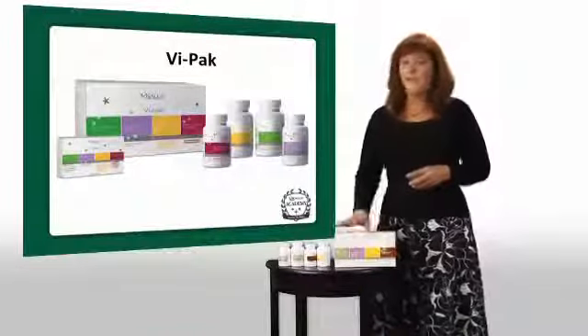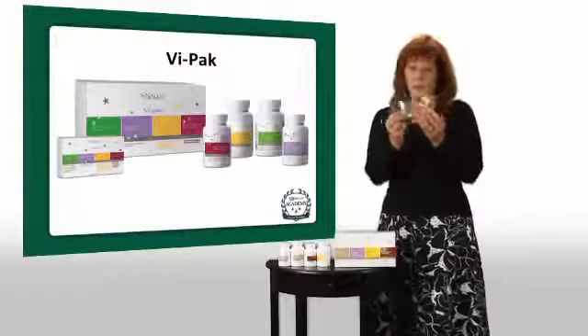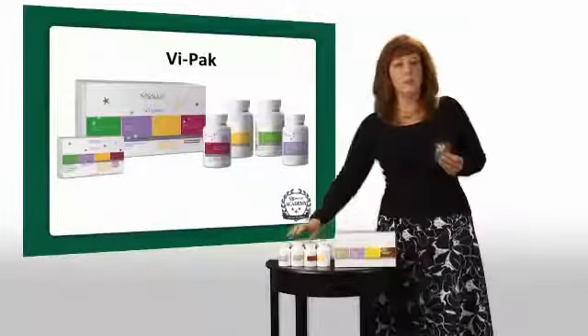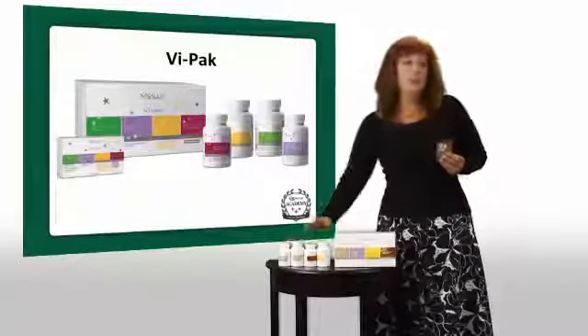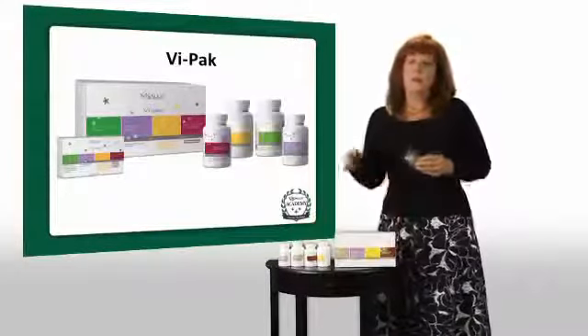Now, why do we do that? Well, this is a very unique product. It comes available in our packets, your AM and PM, as well as individually in each bottle. So if you want one product, you can order it separately. What makes it unique? Well, a number of things.